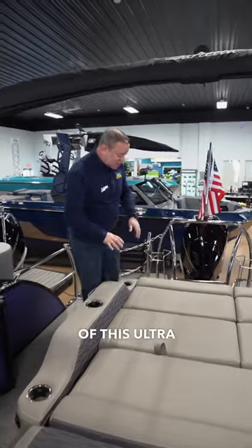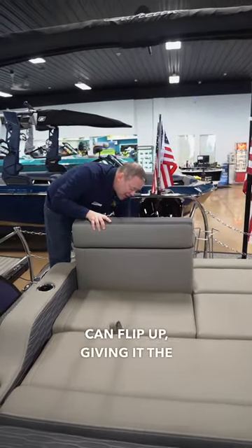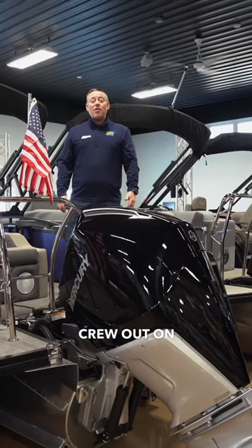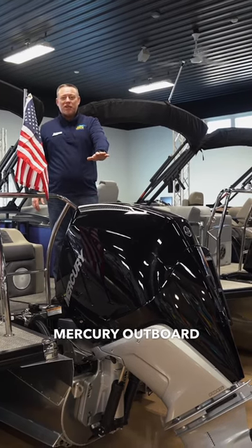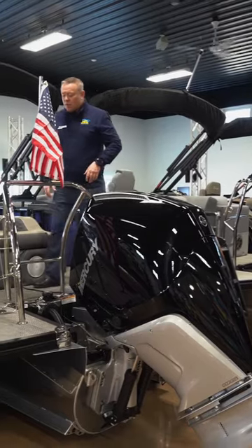What really makes Barletta shine is the versatility of this ultra lounger — all four of these cushions can flip up, giving it the most versatile seating in the industry. When you have the whole crew out on the water, you can't beat this 300-horsepower Mercury outboard engine. It allows you to ski, tube, wakeboard, and do all the water sports with all your friends.